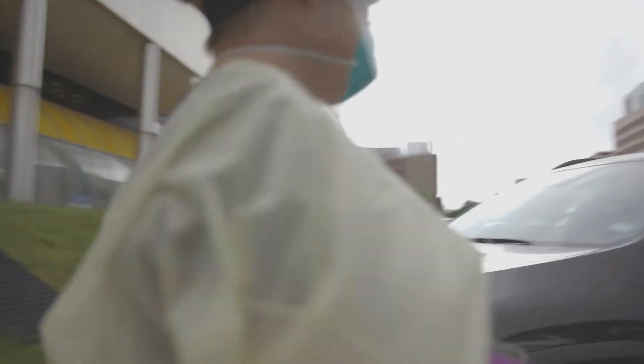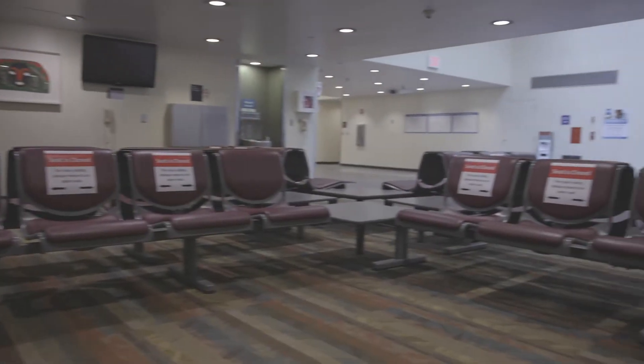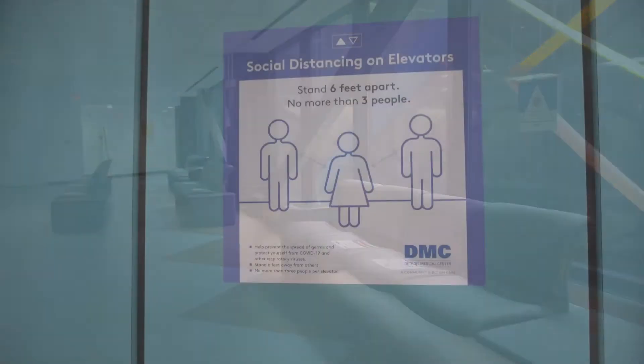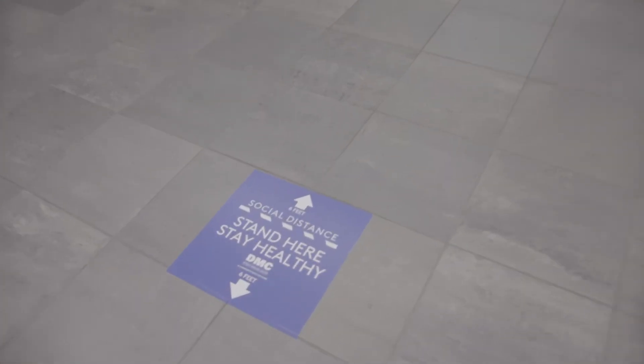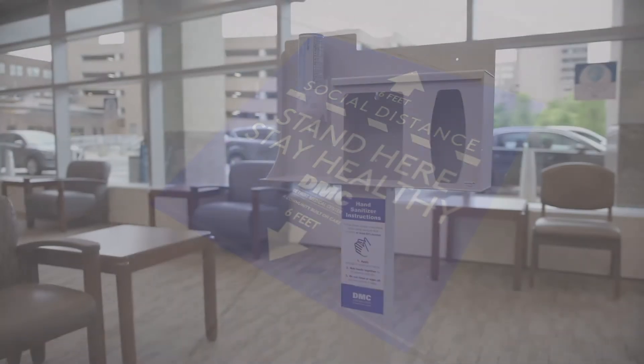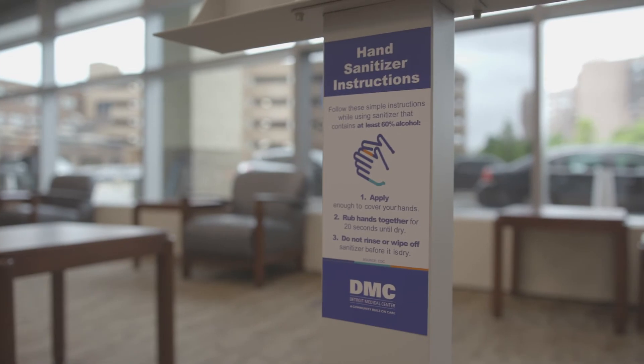We are increasing access to COVID-19 testing for patients who require it. Waiting areas, hospital lobbies, elevators, and patient registration locations are marked to promote social distancing. Hand sanitizing stations are located in areas all across DMC facilities.